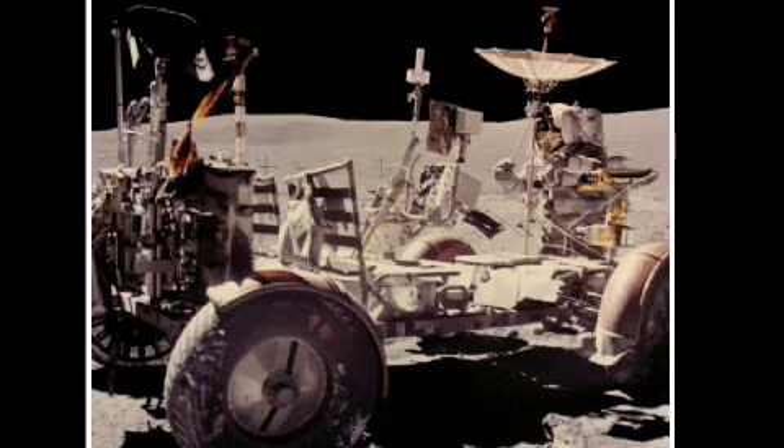What was it like to drive around in the Moon rover in the reduced lunar gravity environment? I didn't get to drive. John was the driver. We had trained that he would be the driver and I would be the navigator.